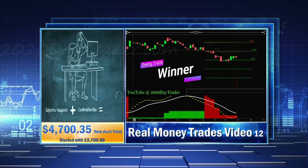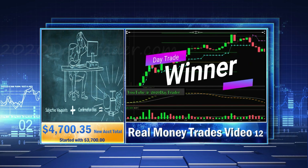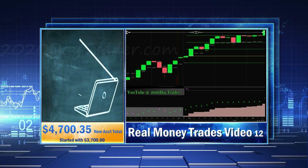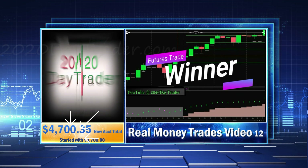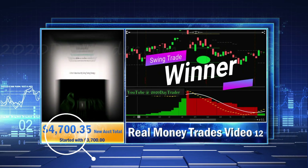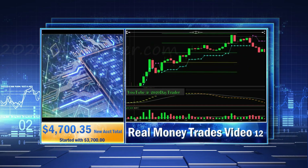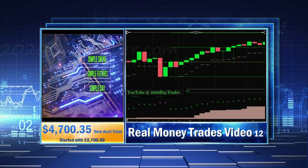I started my futures account with $1,700 because that was the bare minimum I felt like I could start with. And then I started my swing trading account with $2,000. Again, I thought that was a bare minimum I can start with. In my masterclass, I explain all these details on why I make the decisions, what you're seeing on the screens, the charts, all the tools, all that stuff.